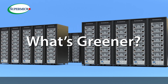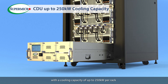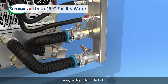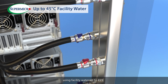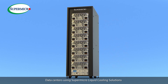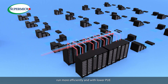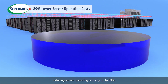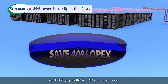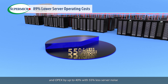What's greener? Supermicro's in-rack CDU can cool servers with a cooling capacity above 250 kW per rack using facility water up to 45 degrees Celsius, significantly decreasing cooling power consumption. Data centers using Supermicro liquid cooling solutions run more efficiently and with lower PUE, reducing server operating costs by up to 89% and OPEX by up to 40%, with 55% less server noise.